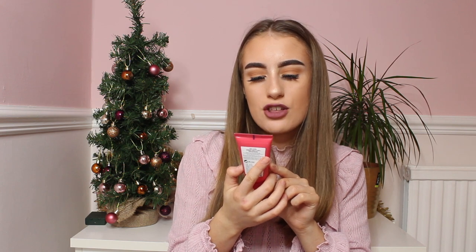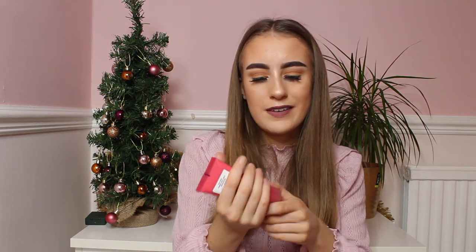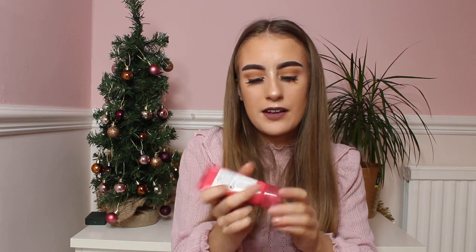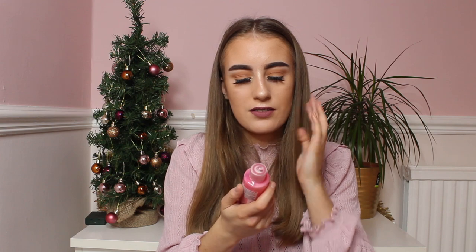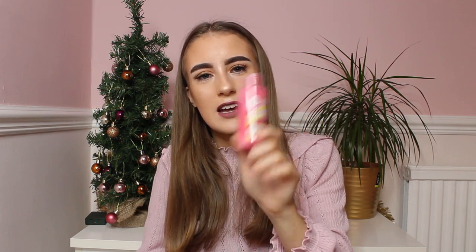I then also have this Pulp Friction body scrub — this one is a mini one and I don't think I've ever used it before, but it smells quite nice, really nice actually. I also have a mini of the Sugar Crush shower gel which I've used half of. The sugar crush scent — oh, it's like a dream. It smells unreal, like a zesty, kind of lemon and lime kind of scent. It's so nice.